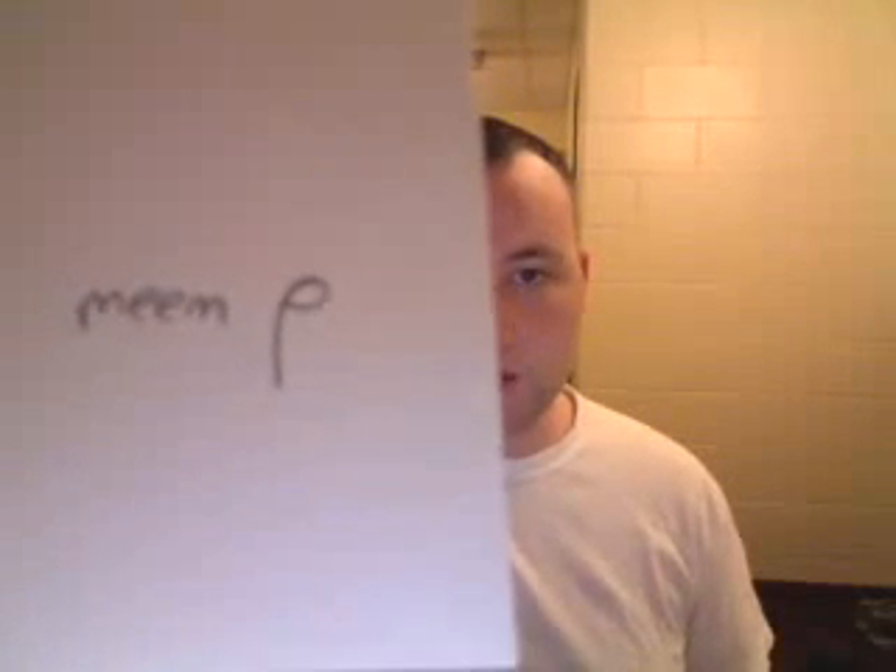This is Meem. It's the Arabic M. It's a circle with a little dangly thing. Meem.